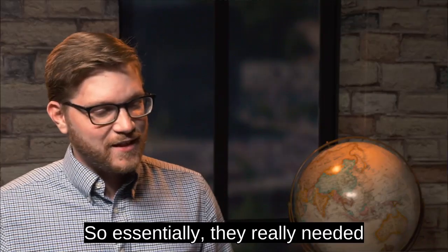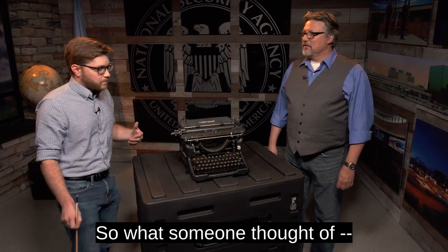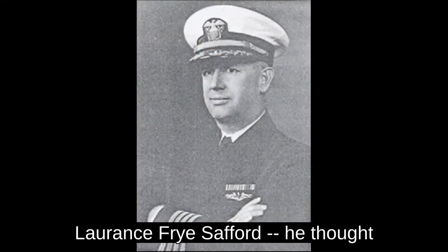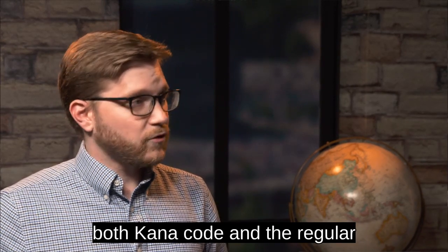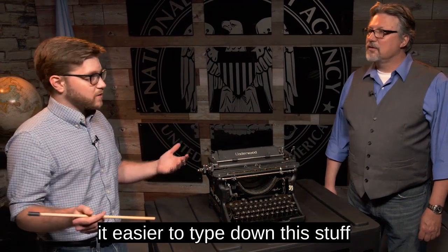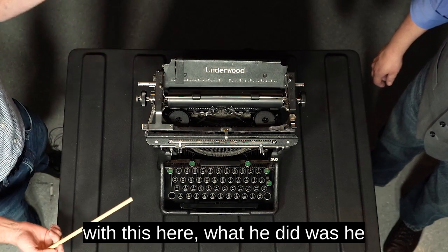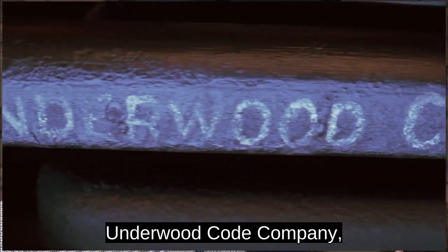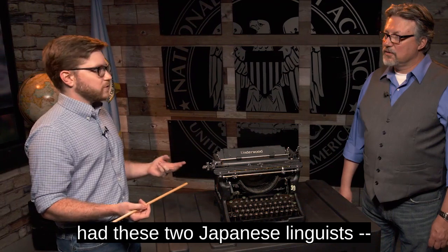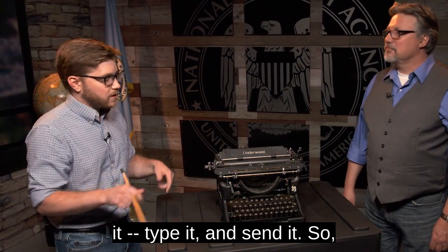They really needed to figure out a way to cut down on the time it took to transcribe these message intercepts that they were catching. What someone thought of — and that someone in particular is Lawrence Frye Safford — he thought up an idea of a typewriter that had both Kana code and the regular Roman type on it, which would make it easier to type down this stuff and send the messages off so that it could be decoded. He took that idea to the Underwood company, and they developed this typewriter so that even though they had only these two Japanese linguists, it made it super easy for them to type it and send it as soon as they heard it.